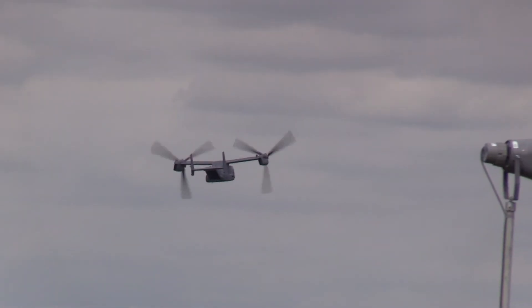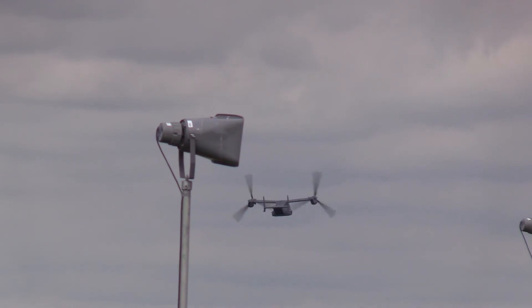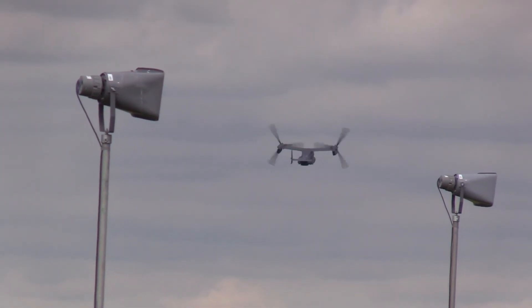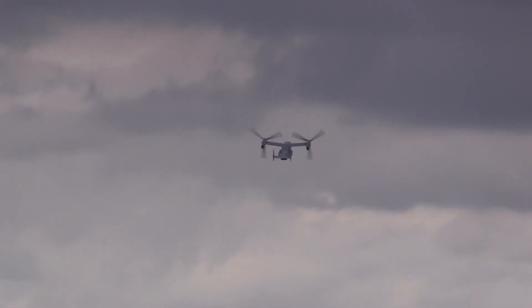So that was the final pass by the Bell-Boeing CV-22B Osprey of the 7th Special Operations Squadron of the US Air Force at Mildenhall.